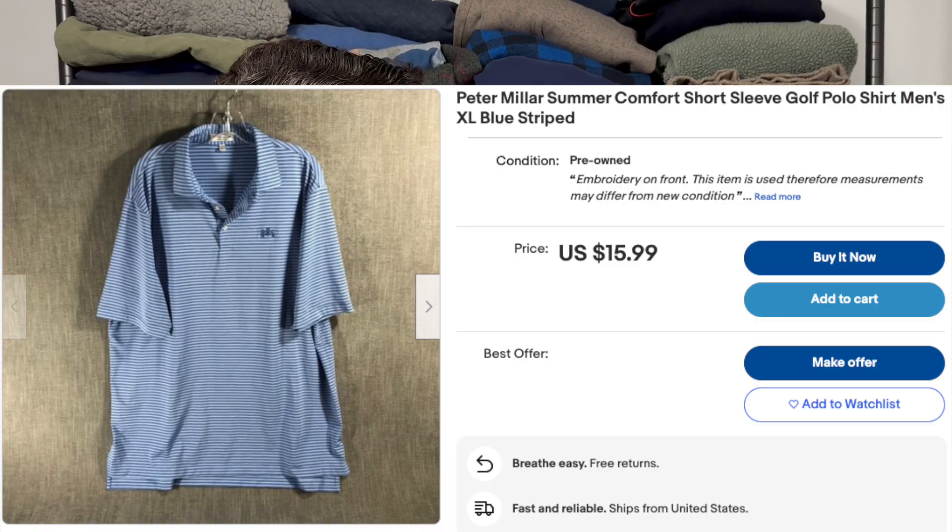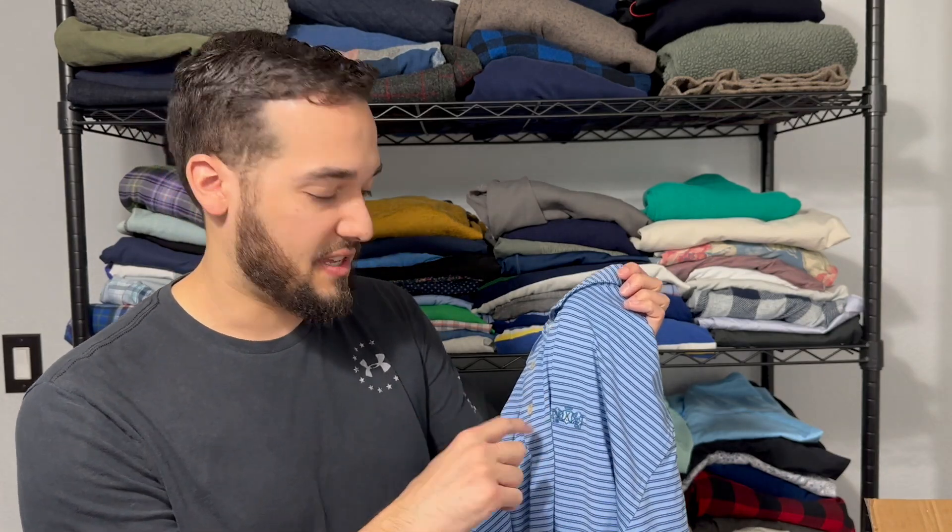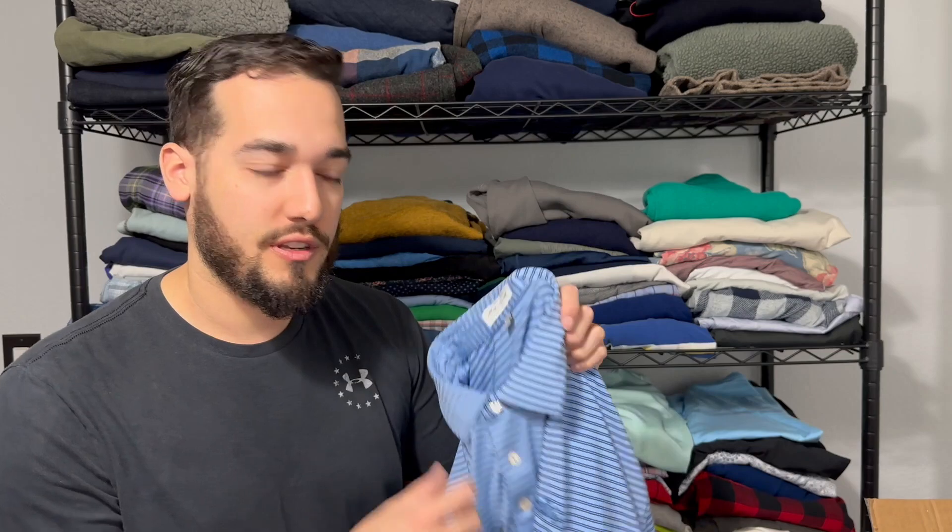Coming to the end here — we've got another Peter Millar. This is the summer comfort XL. This is definitely one I would pick up. It does have an embroidery on the front and it's a small one, so it's not like a giant one. As long as it's not like a company logo — just kind of like a lion crest — so it's not too bad. You just want to keep it simple and golf-related and these will sell for you. Now that golf season's picking up, these are going to sell faster. I picked up some through the winter and they just weren't moving as quick, but I'm starting to see board shorts and golf attire pick up.